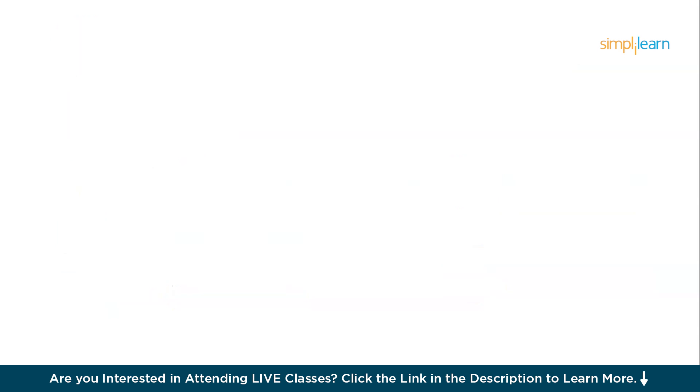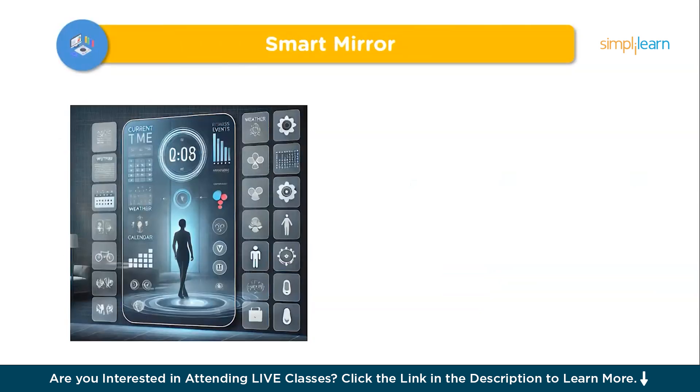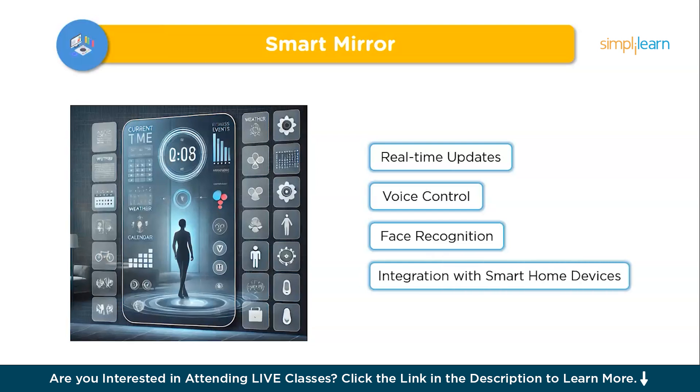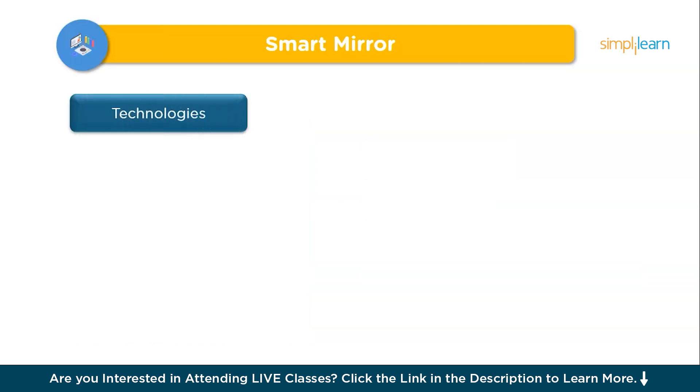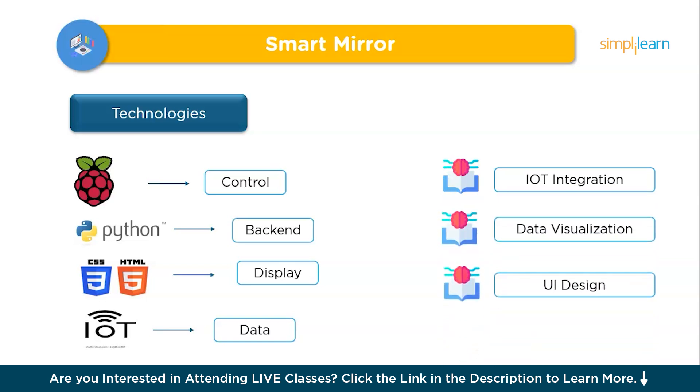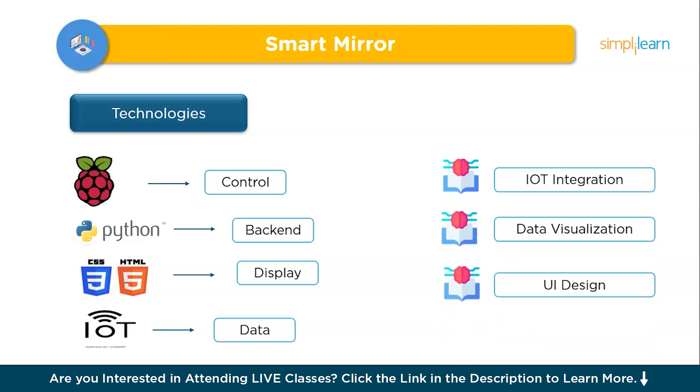The tenth and final project is a Smart Mirror. A smart mirror transforms an ordinary mirror into an interactive display that shows weather, news, calendar events, and personalized reminders — like having a personal assistant while you get ready. Features include real-time updates, voice control, face recognition for personalized information, and integration with smart home devices. Use a Raspberry Pi for control, Python for the backend, HTML and CSS for display, IoT sensors for data, and OpenCV for face recognition. Challenges like data security and managing multiple profiles are tackled with secure authentication and efficient database management, teaching you IoT integration, data visualization, and UI design.